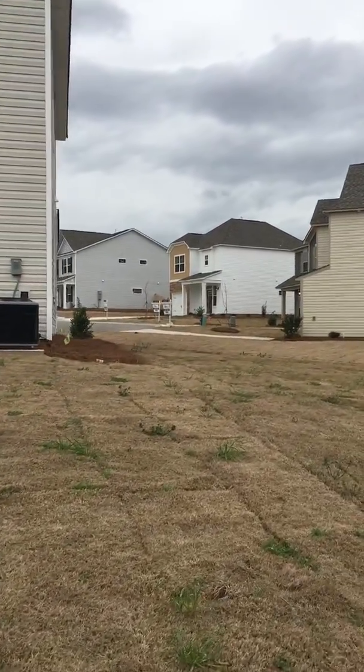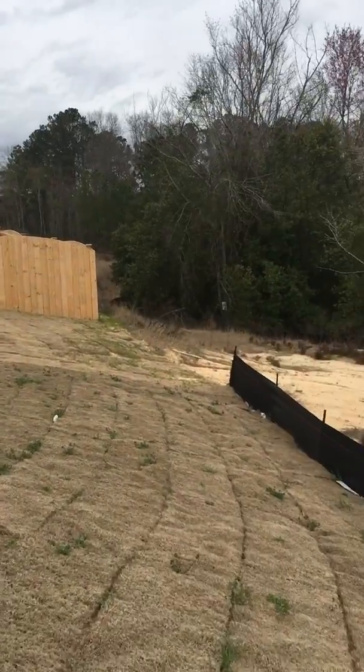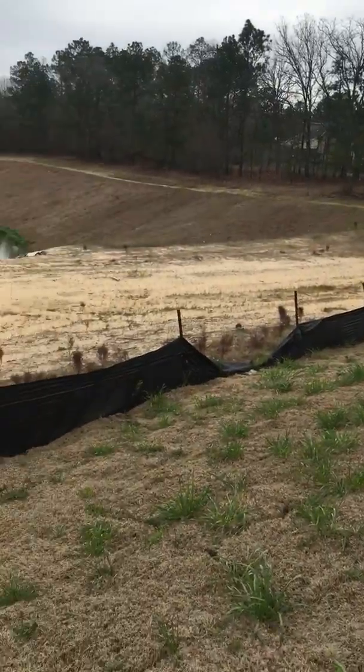We'd have a ton of side yard. But again, it's just not level.